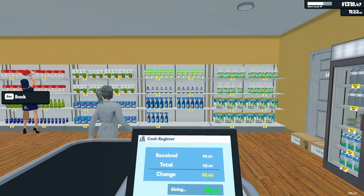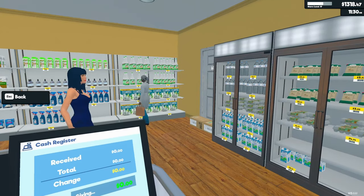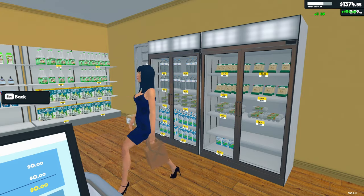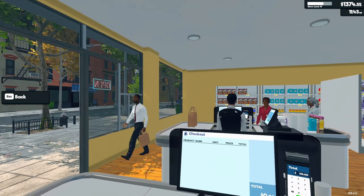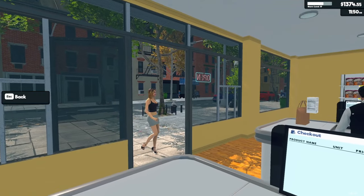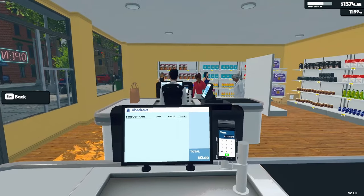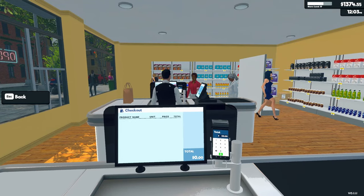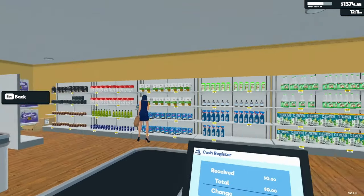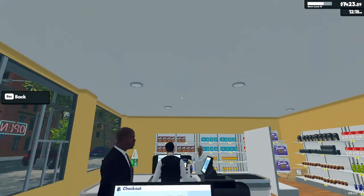I think I might do one more sell-through and then I'll do more upgrades — more shelves and more variety of products. I want to get some freezer section stuff. I'm going to put the freezers in front of the windows. And I wonder if the store is going to expand that way or keep going in that direction.